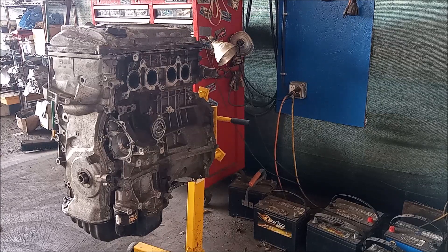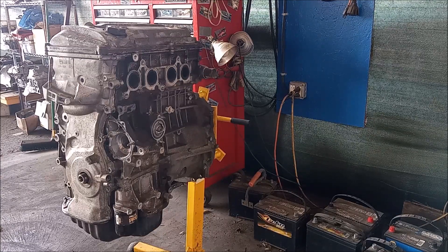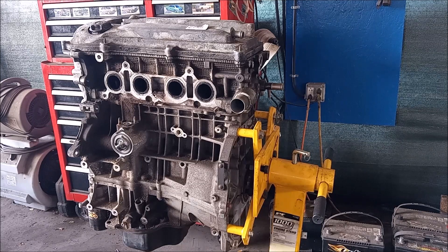This is a Toyota 2.4 liter 2AZ-FE four-cylinder engine. This engine is found in many different Toyota vehicles like the Toyota Highlander, Camry, RAV4, and also in the Scion TC first generation. In this video, we're going to answer the question: is this an interference engine or a non-interference engine?